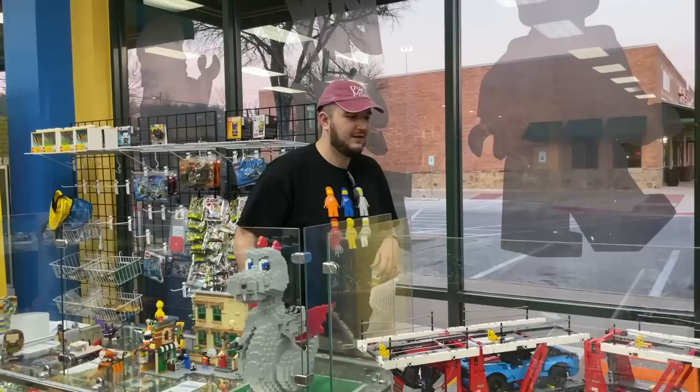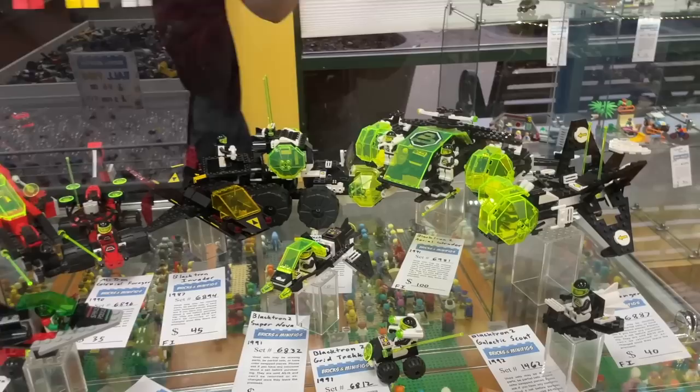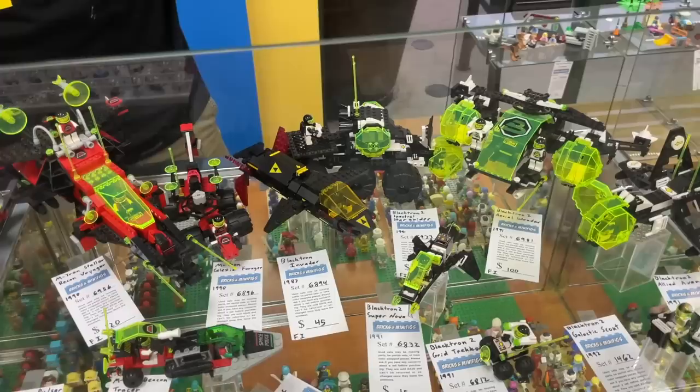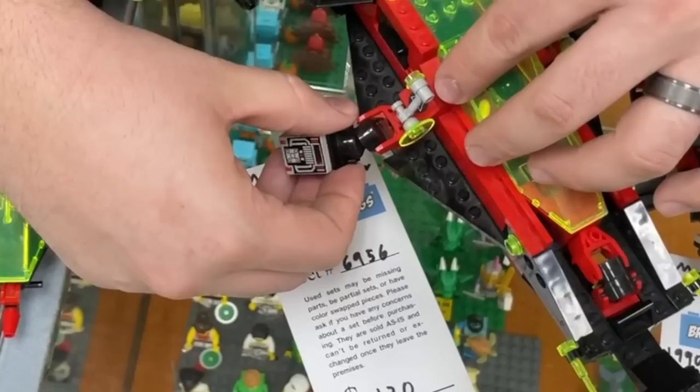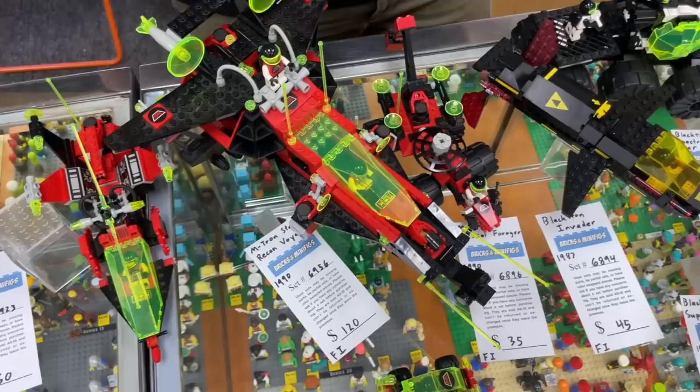Ross is super excited - we have some MTron and Blacktron. The store clerks were telling us this just came in recently, and they're in mint condition - minty fresh. It's a mixture of MTron and Blacktron. This is a little bit before my time but I remember seeing a lot of this in my older cousins' LEGO bins. I really like the use of magnets - back in the day they used a lot of magnets even in train sets. I'm wondering if the 'M' in MTron stands for Magnetron, because there are a lot of magnets.